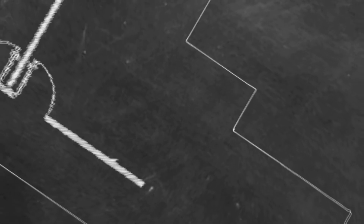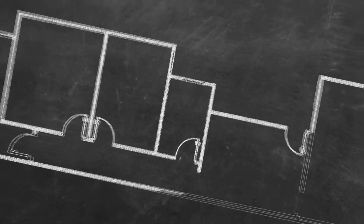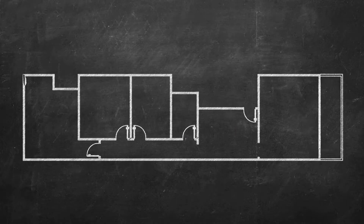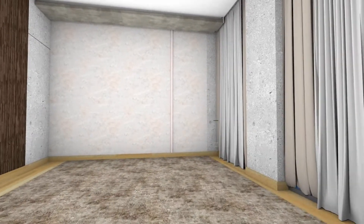The interior design of the apartment is located in the Omar Tower building, located in Egypt. The apartment consists of several spaces. The first space is the dining and reception area, and it consists of a seating area.